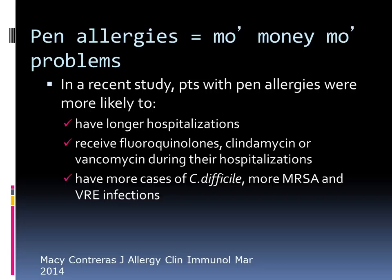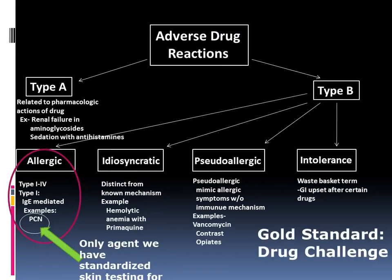Adverse drug reactions can be classified into Type A or Type B. Type B are these allergic reactions, and these are the ones we're most concerned about — they can range from type 1 to type 4. The ones we're most concerned about with antibiotics are the IgE-mediated reactions. There's also idiosyncratic, where we don't know the mechanism; pseudo-allergic, which is very common with vancomycin and Red Man Syndrome; and lastly intolerances — like taking amoxicillin and vomiting. That's not a true allergy but rather an intolerance. Penicillin is the only one where we have standardized skin testing.